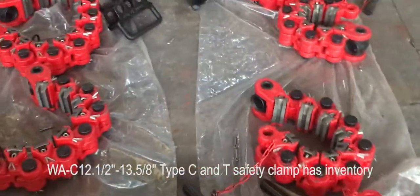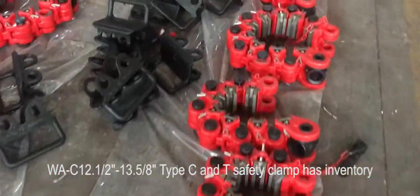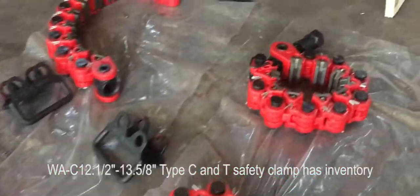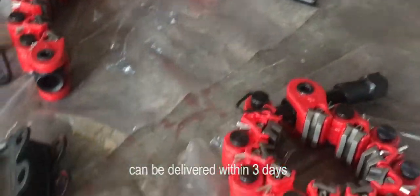WAC 12.1, 2-second, 13.5, 8-second type C&T safety clamp has inventory and can be delivered within 3 days.